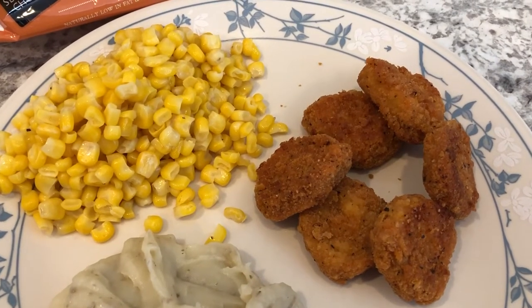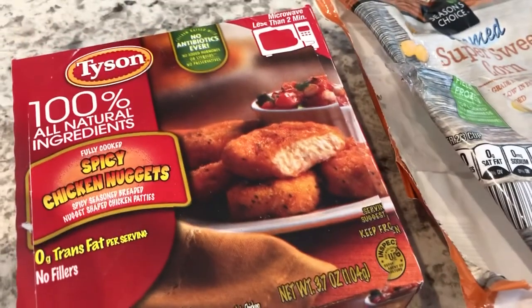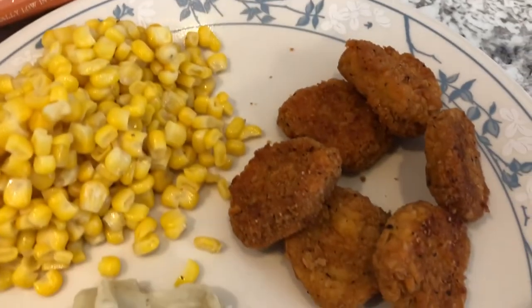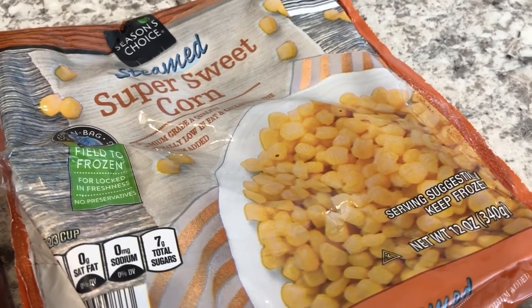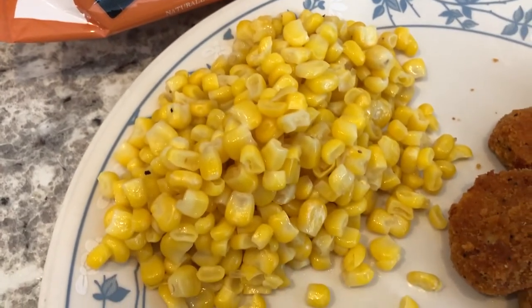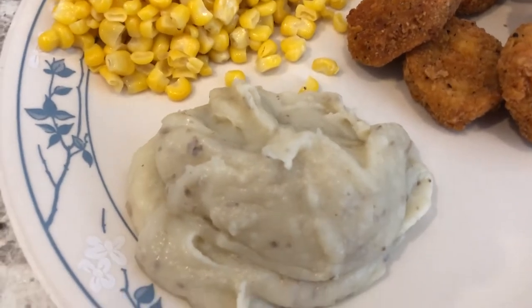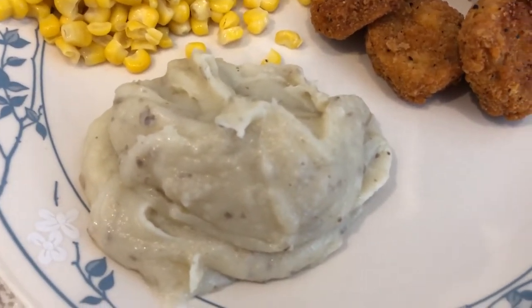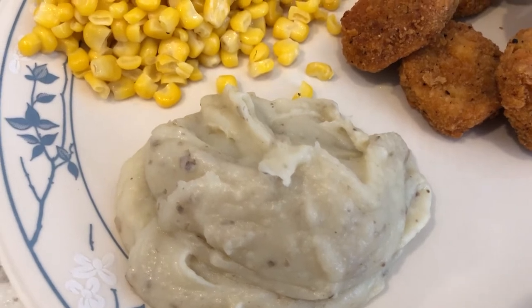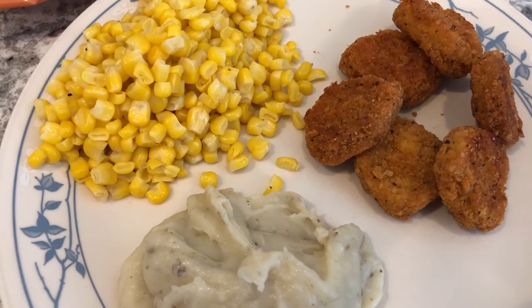Hey guys, we are continuing the freezer challenge and we are having chicken nuggets. I had a couple of boxes of Tyson chicken nuggets in the freezer, along with some frozen corn to which I added a little bit of butter, salt, and pepper. We also had a little bit of leftover mashed potatoes from the Mississippi pork roast I made. This is what's for dinner tonight.